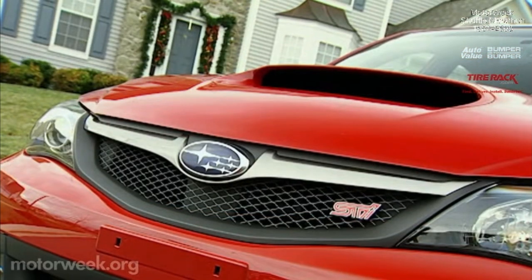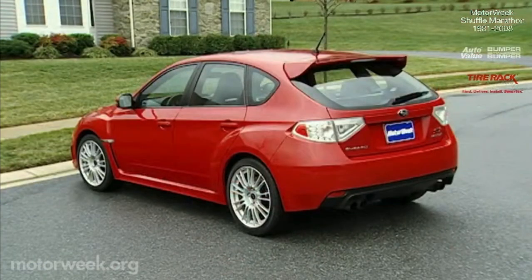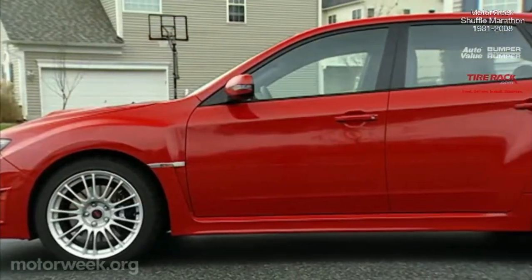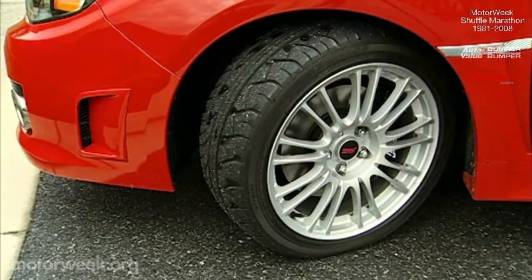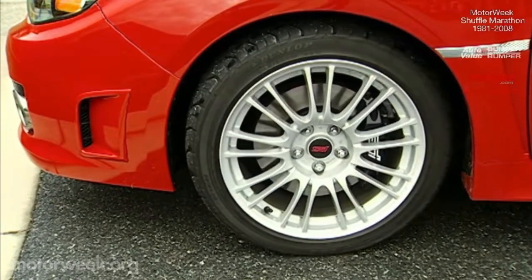Fortunately, obvious performance cues such as the functional hood scoop, bulging fenders, and rear hatch-mounted spoiler all remain. Like all 2008 Imprezas, the STI rides on a longer wheelbase with 103.3 inches between the axles. Cast 18-inch alloy wheels are standard with forged BBS units an option.